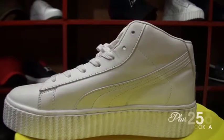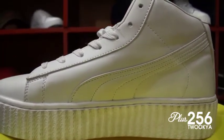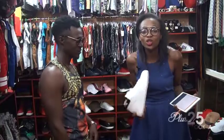This one is a Puma. I have to get these. So ladies, you need to get these shoes. I'm getting these shoes and they have to be in my closet.